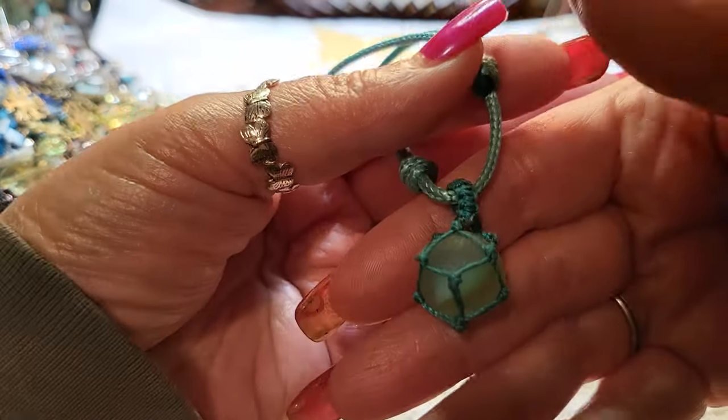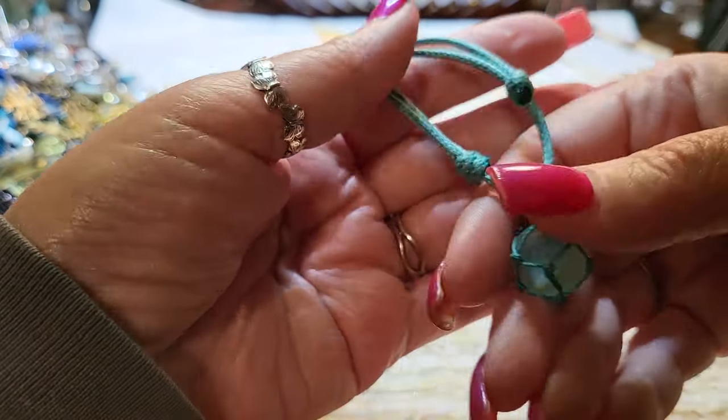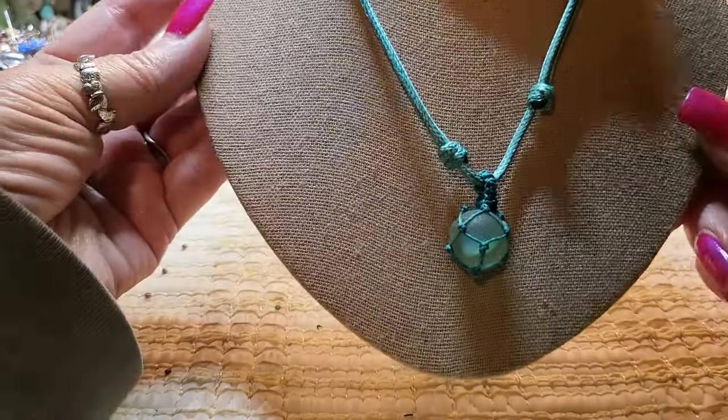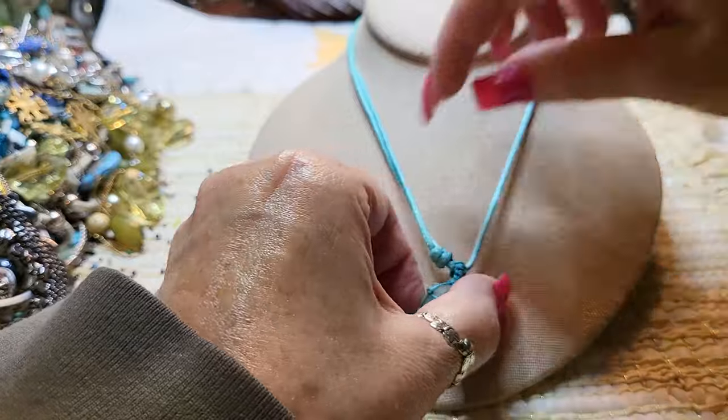That looks like a marble, doesn't it? Yeah, little marble necklace — sea glass marble. You can make it as long or as short as you want.